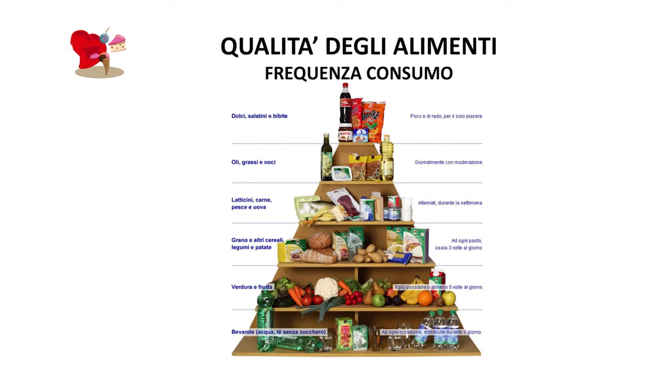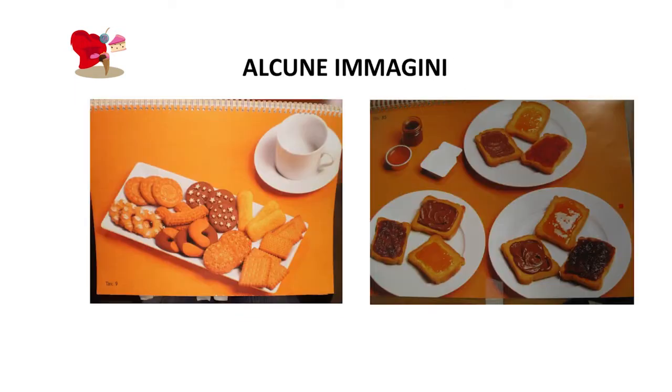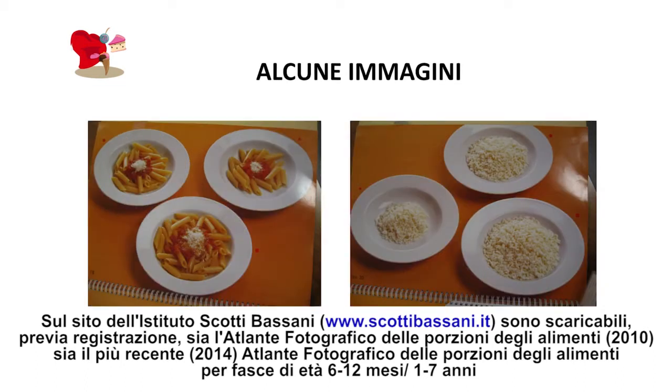E soprattutto — questa è, secondo me e secondo i miei colleghi, la parte più difficile — avere informazioni sulla quantità degli alimenti che vengono consumati e quindi sull'apporto calorico. Ci aiutiamo con degli atlanti fotografici, sia cartacei che online, scaricabili, proprio perché molto spesso le mamme fanno fatica a quantificare, ma attraverso l'uso di alcune immagini possiamo capire qual è la porzione delle varie pietanze consumate.